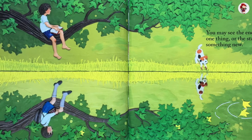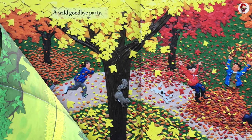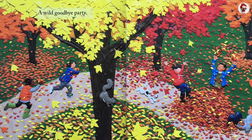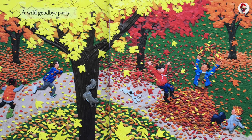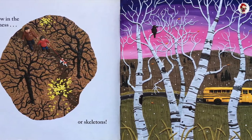You may see the end of one thing, or the start of something new. A wild goodbye party. A glow-in-the-darkness. Or skeletons.